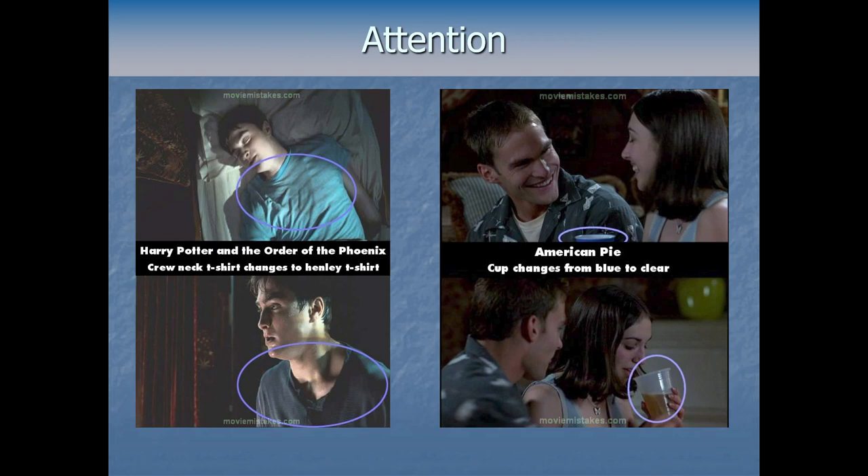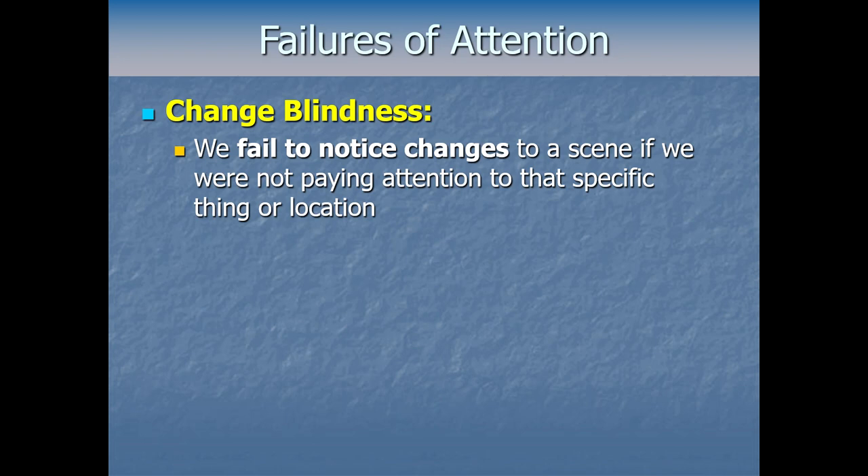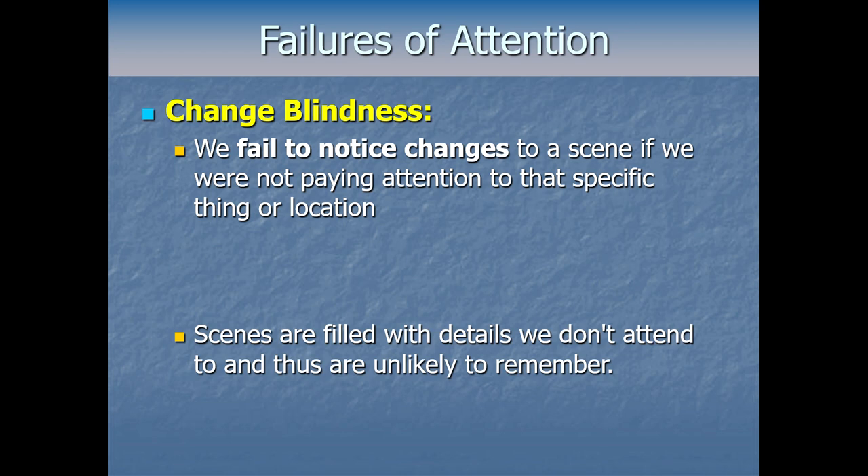In fact, this happens all the time in Hollywood blockbusters — a little wardrobe mistake or prop screw-up where something changes between cuts. You'd think it would be pretty noticeable, but we almost never see it because we're not focusing our attention on the objects in the scene so much as the dialogue and the action. These are called continuity errors, and the job of the script supervisor is to avoid them. Thankfully, we the audience members don't usually notice, because our attention is not perfect and not unlimited. All throughout the day, scenes around us are filled with details we don't attend to, and thus we're unlikely to remember them.